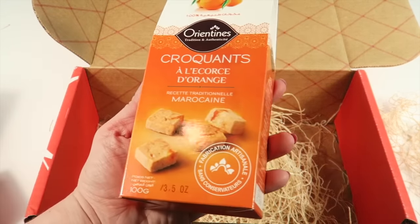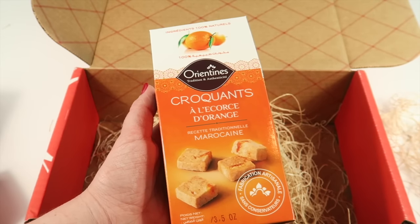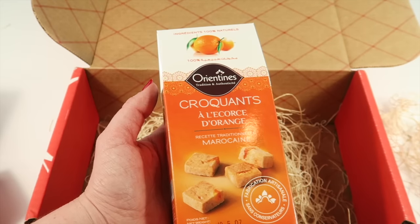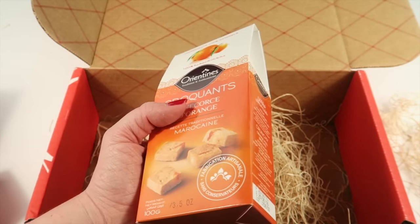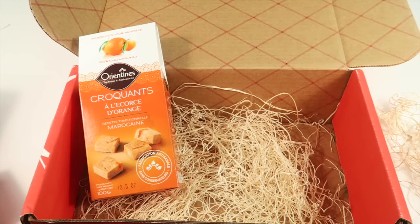The last item is cookies from Morocco. These are described as a sweet, buttery cookie made with all natural ingredients and authentic Moroccan spices — great with coffee or tea, or straight from the box. Looks like they're orange-flavored. So that's everything in the box.